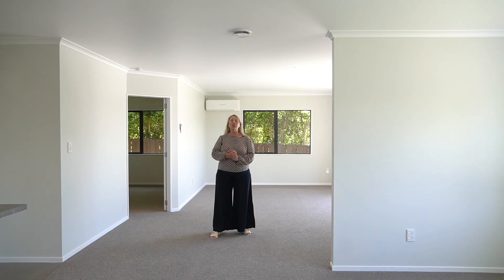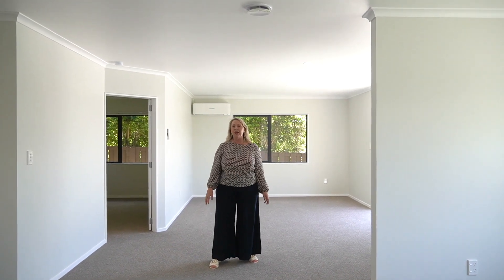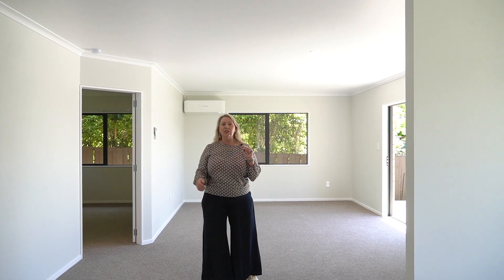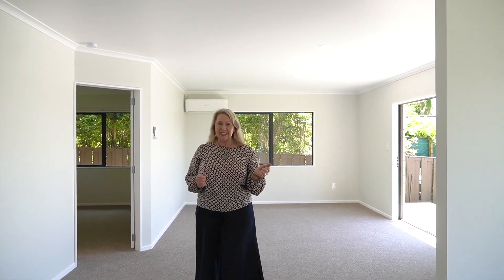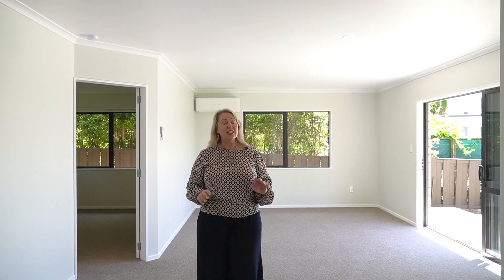Have we got a treat for you — 2 Tuakau Road, here in mighty family-friendly Pukeko Central Living. This home has got it all: new paint, new carpet, 156 square meters on a 495 square meter section. It's quite a big little home with lots of parking and a double garage. It's a real treat.